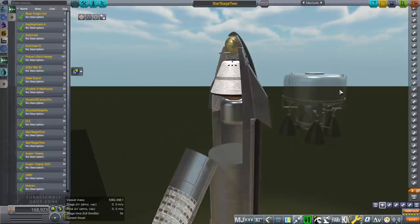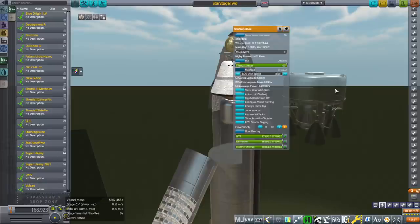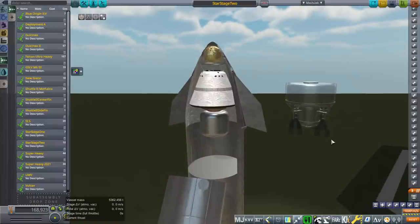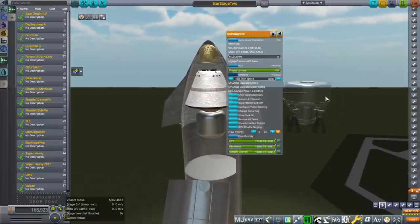Some people in the comments seemed to have missed that and thought this was going to be used for TLI — that's translunar injection — or Mars or something. No, we're not sending 30 or 40 tons anywhere. We are sending 5 tons with that stage to Uranus and Neptune, or maybe 6 tons to Saturn — something like that.